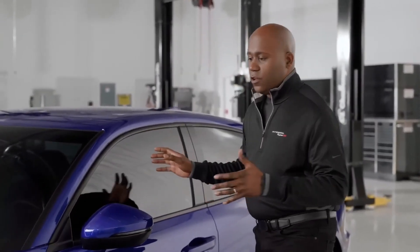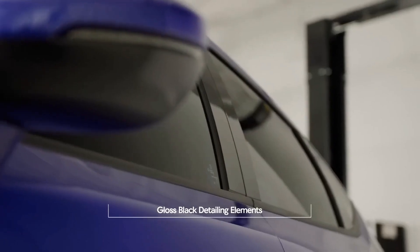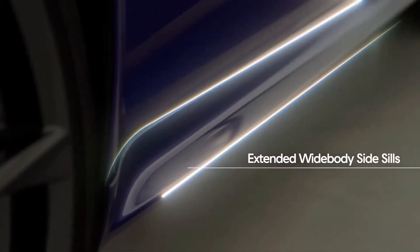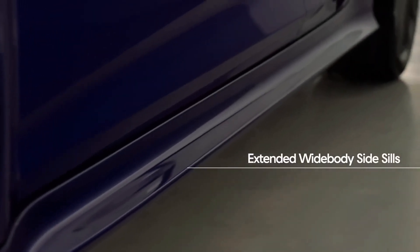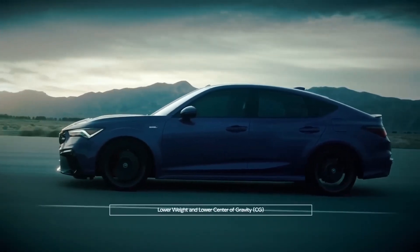As we carry our way down the side of the vehicle, you'll see things like the signature Type S badging, gloss black elements throughout, and even an extended side sill due to that large and wide body. And you may notice there's no moonroof. That was done on purpose to help lower the weight of the vehicle and also bring down the center of gravity of the car.